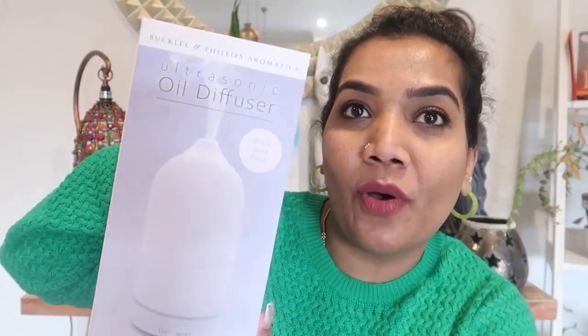Hello and welcome back to Beauty Bugs TV. My name is Priyanka. In today's video, I'm going to show you a product that's been sent to me by Buckley & Philips — that's their ultrasonic oil diffuser.